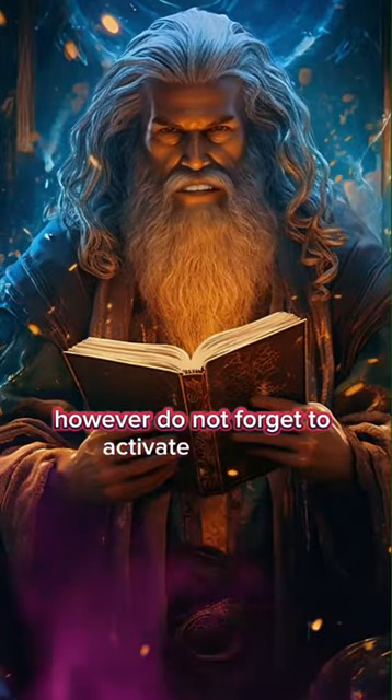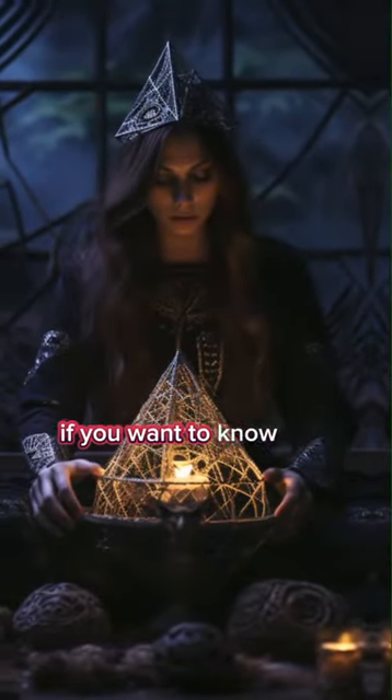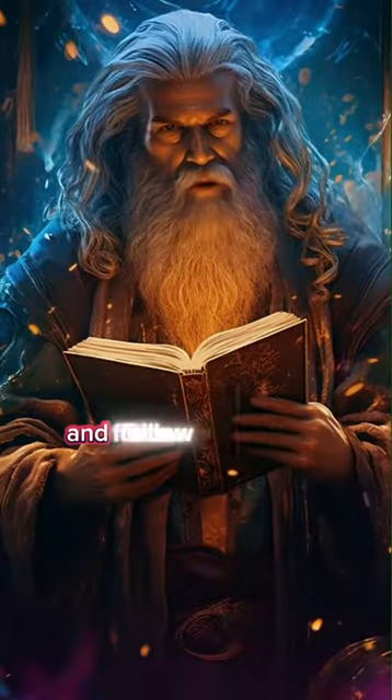However, do not forget to activate the knot. If you want to know how, comment 'I want' and follow me for more.